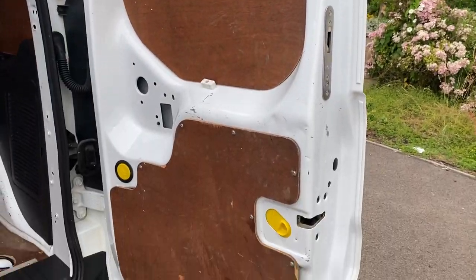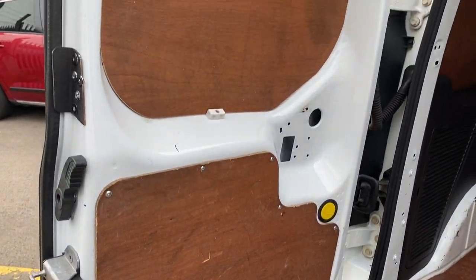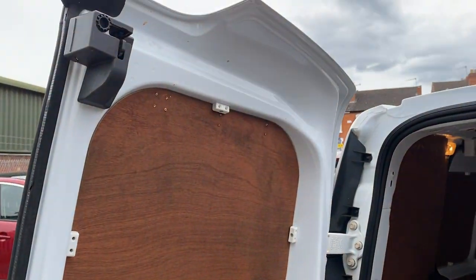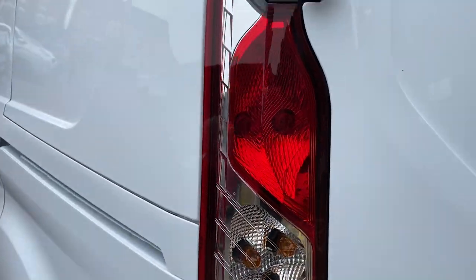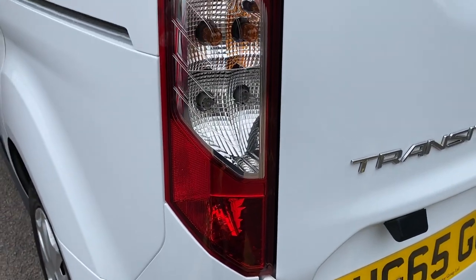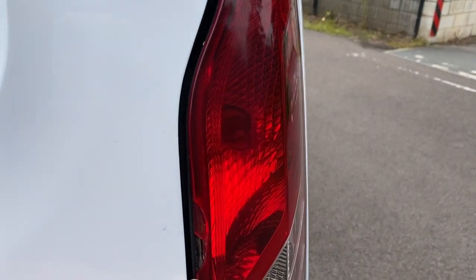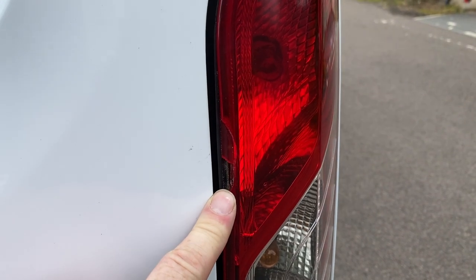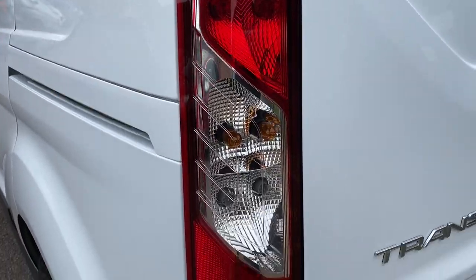Rear doors on the inside are also ply lined with a couple of minor marks, but again nothing major. Passenger side light unit is all pretty good. Now there is something to note — there is a really minor chip on the light unit here. It's not letting any water in and it doesn't affect it when it comes to MOT, but there is a chip on it. The other light unit, as you can see, is all good.